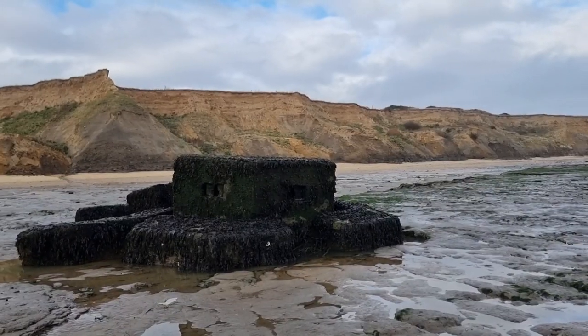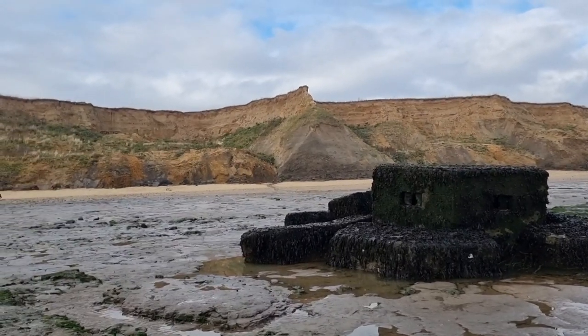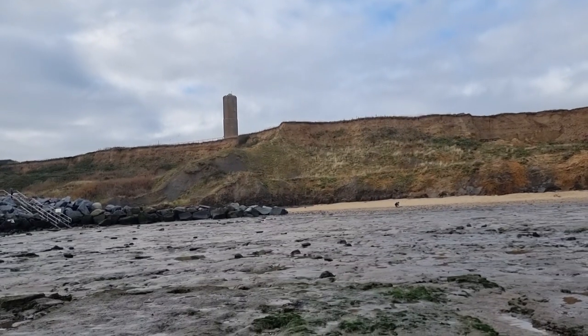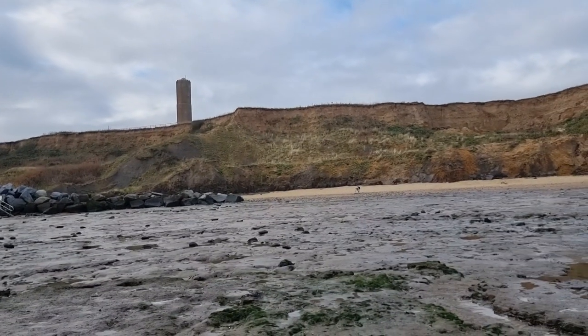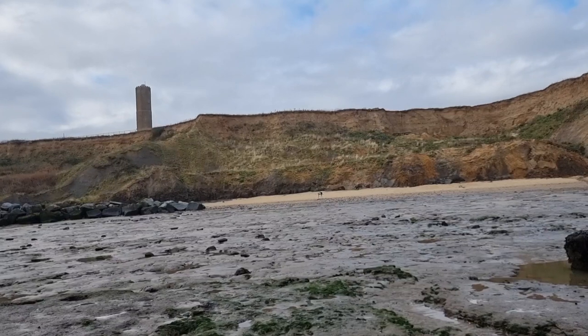I'm now down on the wave-cut platform and we can see here a pillbox dating from the Second World War, and we get a lovely view of the cliffs up there. This is the full Naze outcrop. In ascending order from the bottom: London clay, red crag, then Thames and Medway gravels, loess, and then modern soil on the top.